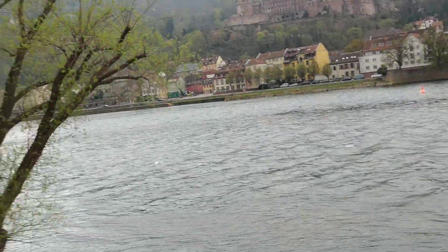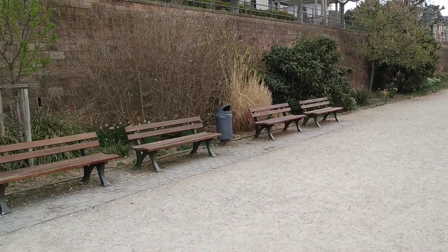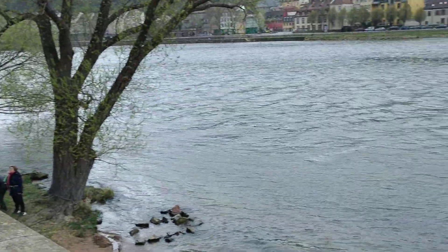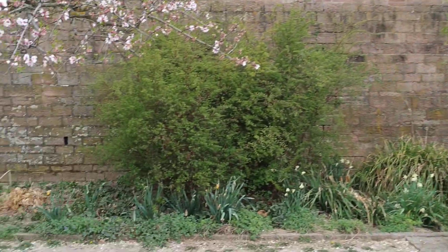And here, facing more or less to the southwest, is a Mediterranean garden, protected by the air conditioning of the river and by this huge wall on the slope behind it.